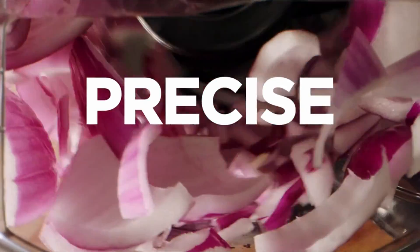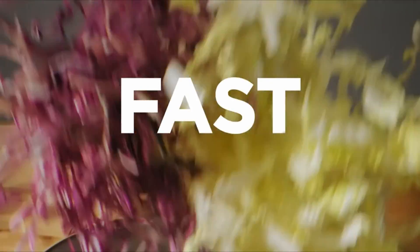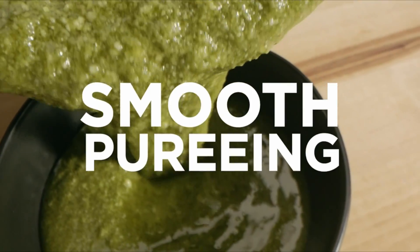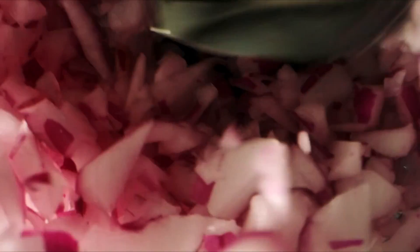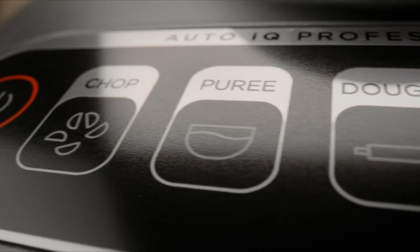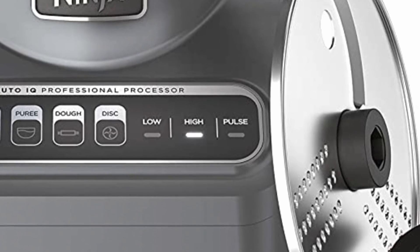The 1000W quad motor can process the toughest ingredients with ease. Its dedicated blades and discs deliver restaurant-worthy results. Precisely chop, consistently slice, and evenly mix all in one appliance. It has four versatile functions, which come with three speeds: low, high, and pulse.